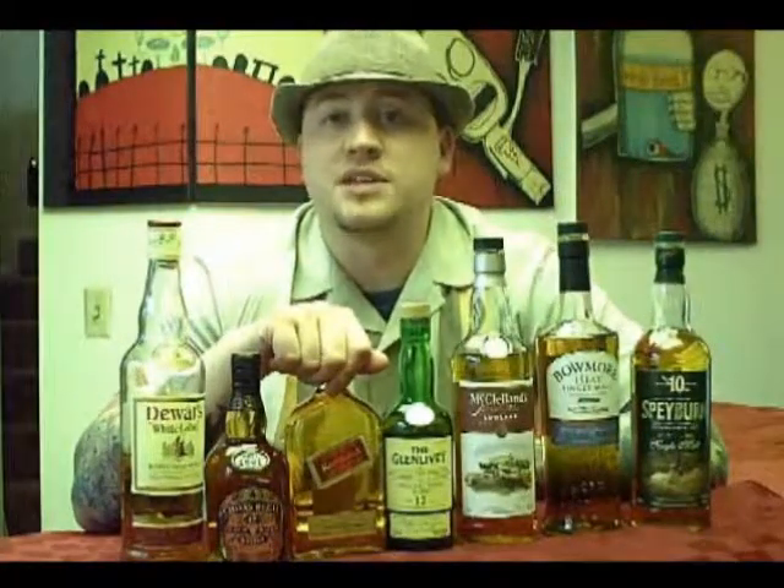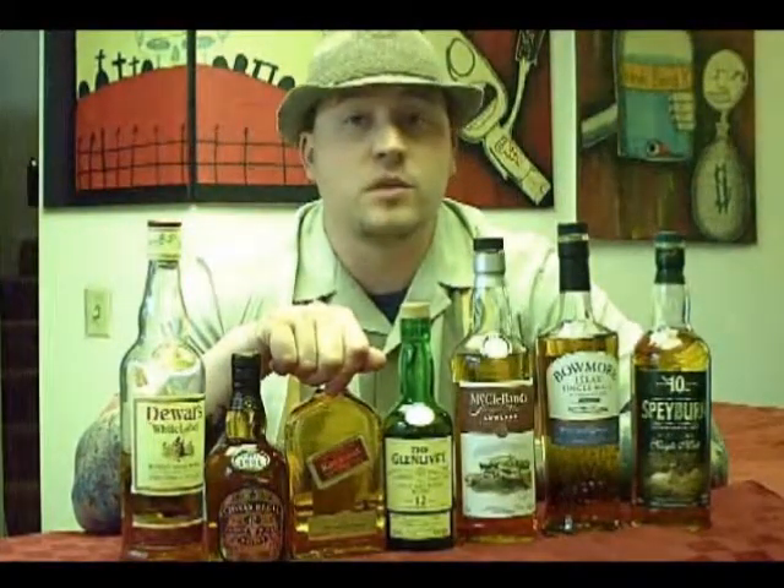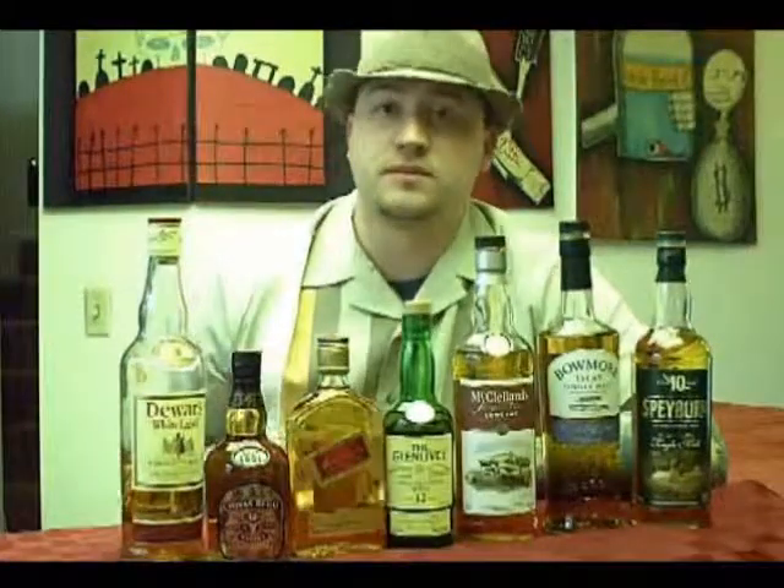I'd love to hear from you — what your favorite scotch is, any scotch stories you have, or anything you'd like to see on a tasting panel. Scotch is actually going to be our first tasting panel coming up in a couple of weeks. Until episode four, cheers.